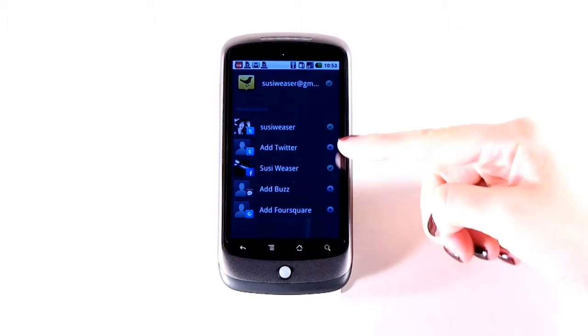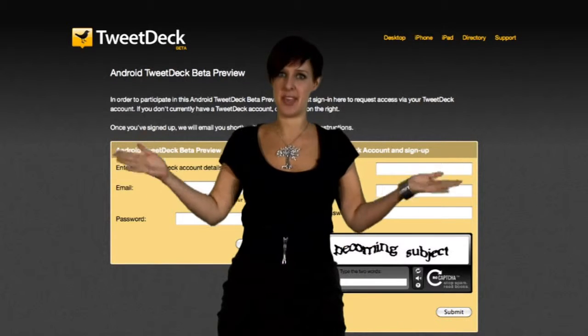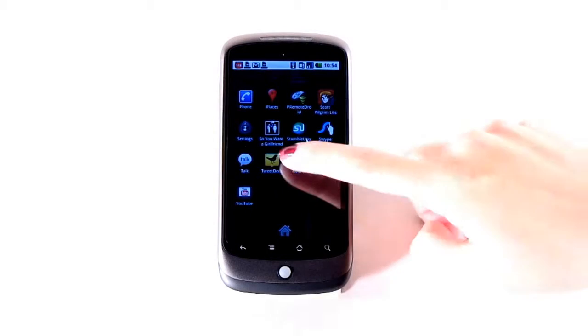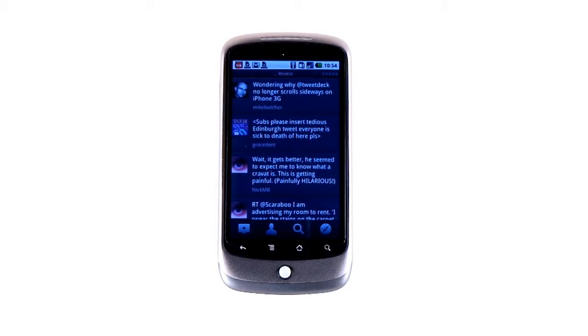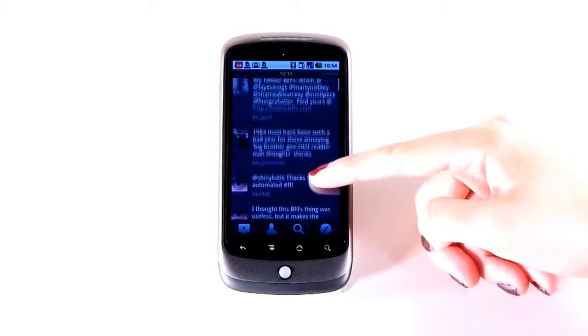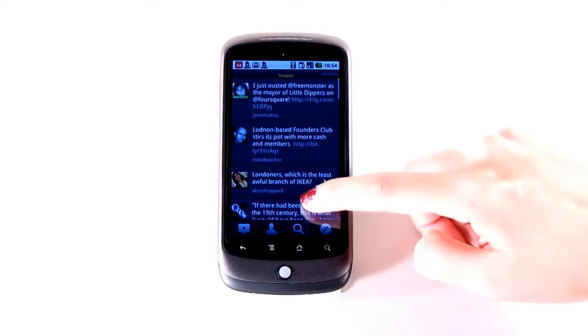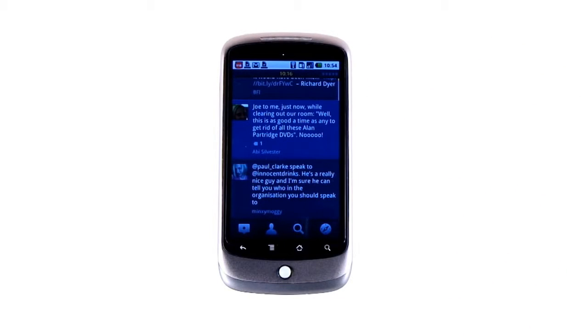There's the option to add your Twitter, Facebook, Google Buzz and Foursquare accounts, although trying to add Foursquare crashes the app for me — there's the beta-ness for you. Once you're in, you'll immediately see that one thing TweetDeck has done is create one feed for all your updates. Your home column now incorporates Twitter, Facebook etc, which are all identified by different colours in your feed.